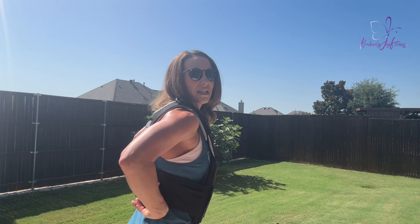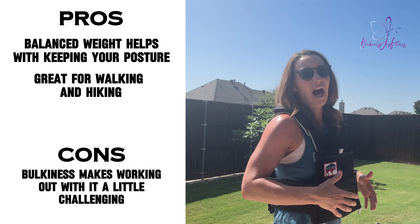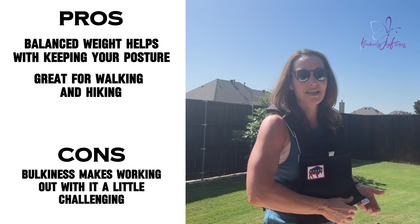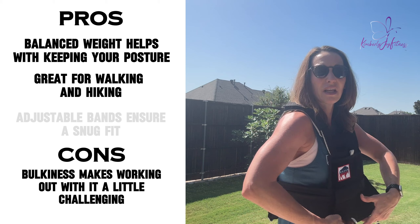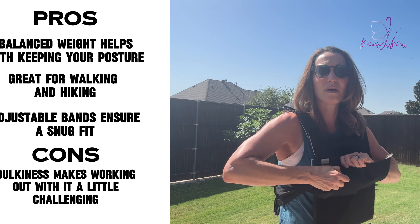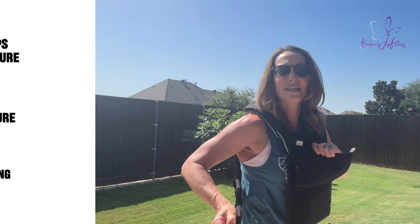This is going to help me keep a nice, good, straight posture. I really like this when I'm walking and hiking, but you can also use a weighted vest when you're working out. The disadvantage is it's a little more challenging and bulkier if you try to do a workout in it — though people do it all the time. But when I'm walking, I feel way better in it because of how it distributes the weight, and I like having the adjustable bands that keep it nice and stable.